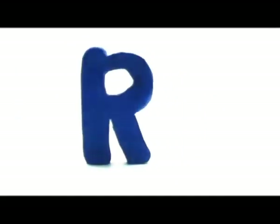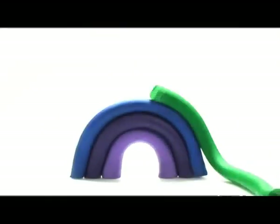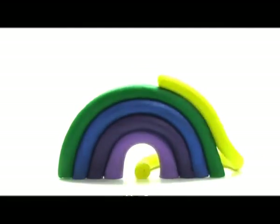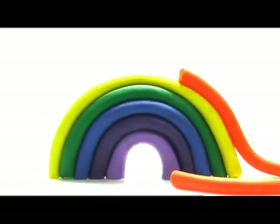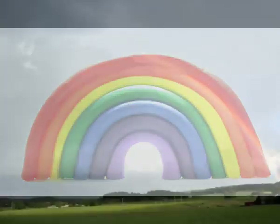Big R, small r. Rainbow. What colors are there in a rainbow? Violet, indigo, blue, green, yellow, orange, and red. Rainbow.